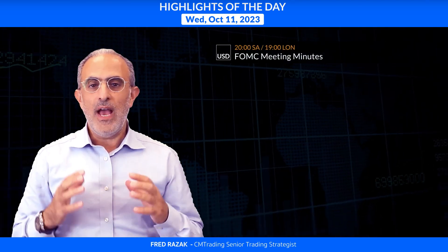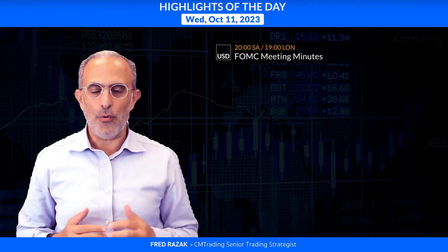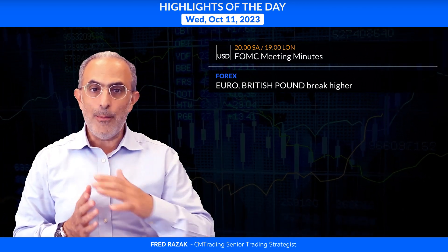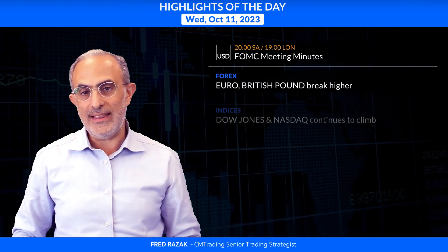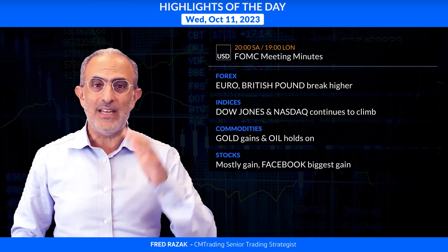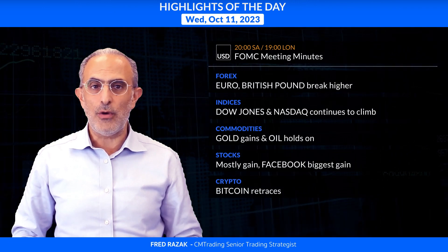Looking at the highlights of the day: markets mostly rebound. But first, a major economic event at 8 p.m. South African time out of the United States — we have FOMC meeting minutes following the last interest rate decision. It's a very important meeting tonight. In forex, the euro and GBP break their downward momentum and break higher. Both the Dow Jones and Nasdaq continue to gain. Gold gained on the upside, oil holding on to its gains, stocks mostly gains across the board with Facebook getting the biggest gain. Bitcoin retraces.